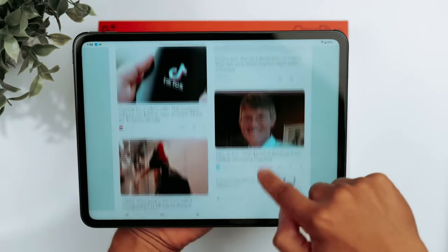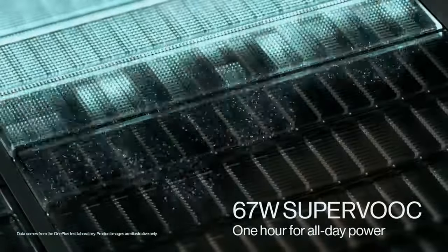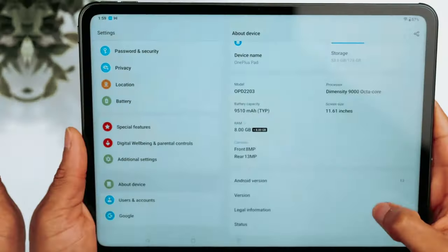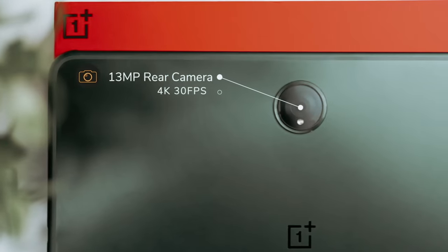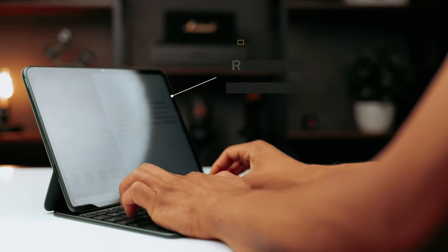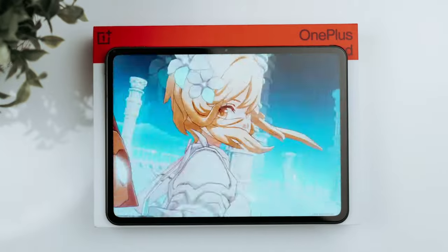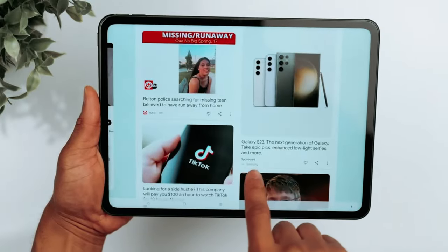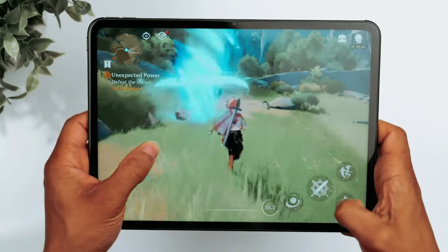Not only is the OnePlus Pad powerful, but it also boasts a long-lasting battery that will keep you going throughout the day. Plus, with regular software updates, you can trust that your device will stay up to date with the latest features and improvements. The magnetic keyboard cover can transform your tablet into a versatile workstation. So why settle for a mediocre tablet when you can have the OnePlus Pad, a device that offers excellent performance, sleek design, and a host of useful features?